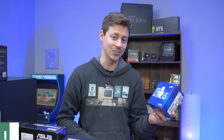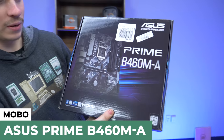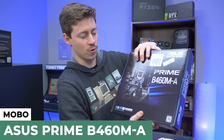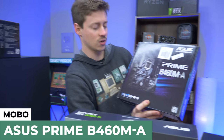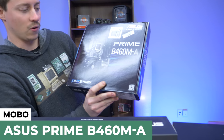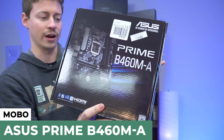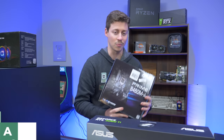We went with the Asus Prime B460MA. This is a good board because it's Micro ATX, but you have four RAM slots, two four-pin connectors for the CPU, plenty of expansion, as well as M.2. It's overall just a good board. The Prime A motherboards have always been really good to us — we've never had any major issues. Nice color too — a nice black, gray, and white color scheme. Not that nasty brown or green motherboard that you normally see at these cheaper price points.